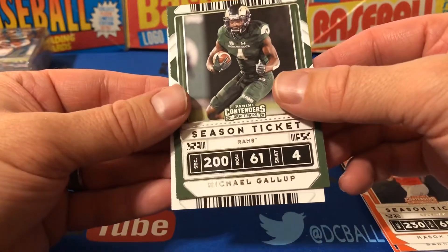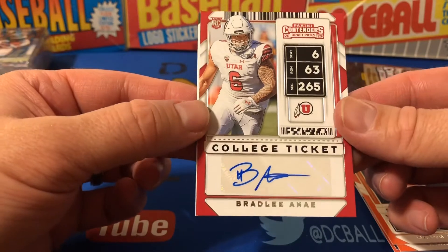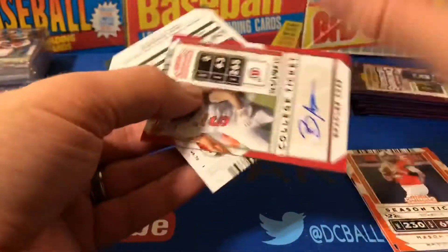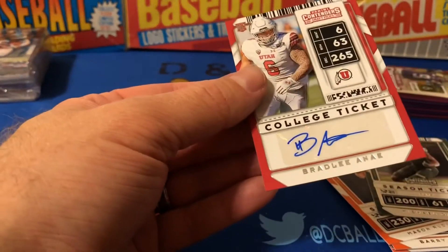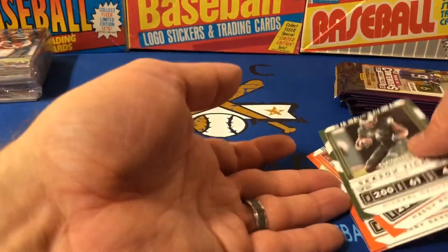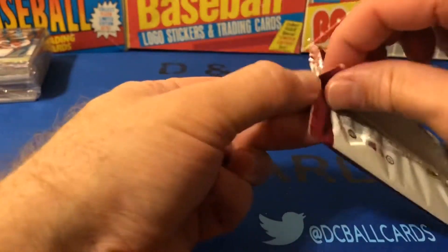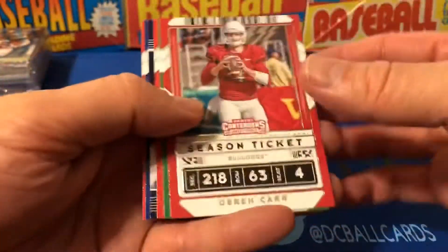Let's see who we have — Bradley Anae, not familiar with him, Utah defensive end, so that's cool. These cards look good — I like the way they look kind of like a ticket. It actually works; it doesn't look too gimmicky. Would be easy for that to look gimmicky but it actually works. Derek Carr.